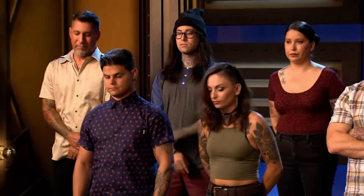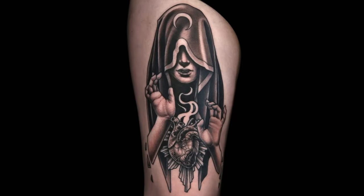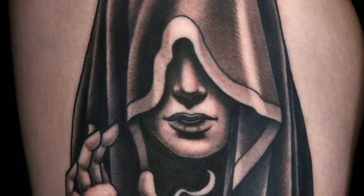Today, you had one last chance to prove your creativity with a tag team tattoo. The team with the best tattoo of the day will be safe from elimination along with the Midwest. Let's see how you did. West, you're up. The tattooing overall on this thing is spectacular. The shining moments in this tattoo are definitely the smoothness and the folds of the cloak.